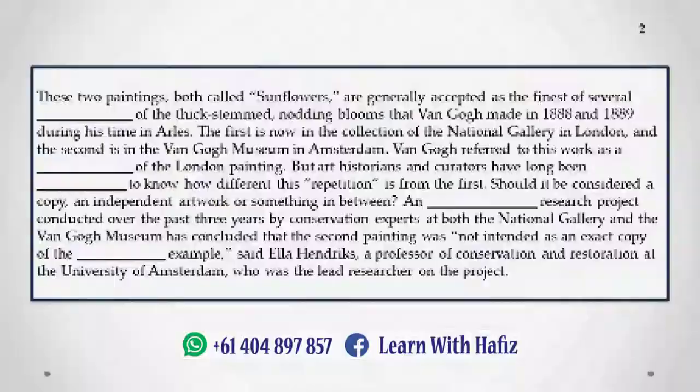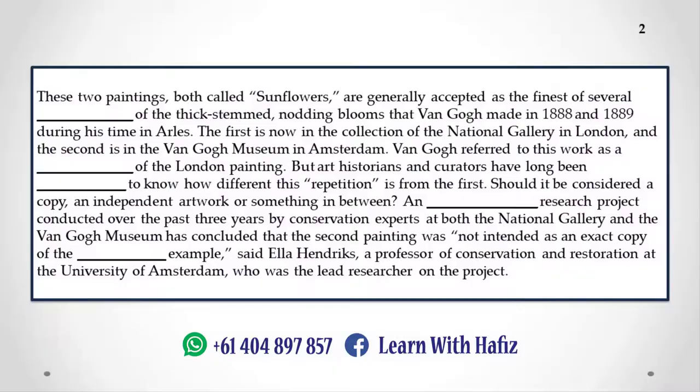These two paintings, both called Sunflowers, are generally accepted as the finest of several depictions of the thick-stemmed, nodding blooms that Van Gogh made in 1888 and 1889 during his time in Arles. The first is now in the collection of the National Gallery in London, and the second is in the Van Gogh Museum in Amsterdam. Van Gogh referred to this work as a repetition of the London painting. But art historians and curators have long been curious to know how different this repetition is from the first.